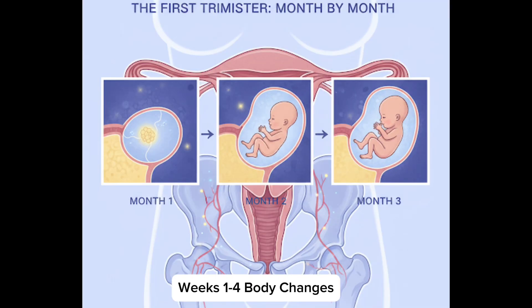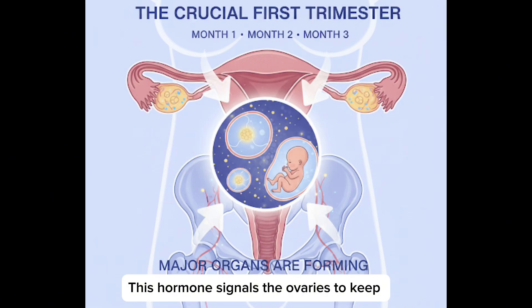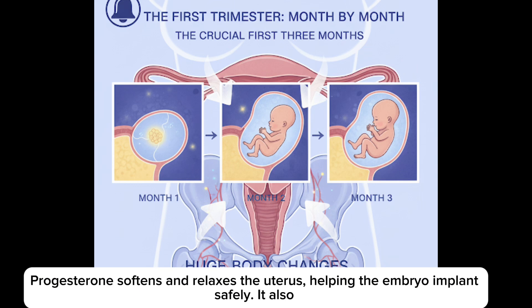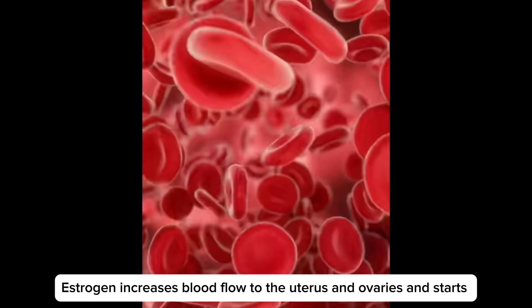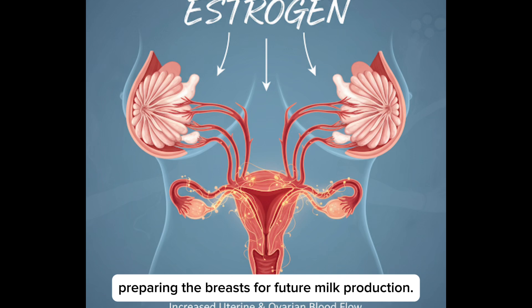Week 1 to 4, Mother's body changes. The first is hormonal shift. From week 1, your body starts producing HCG. This hormone signals to the ovaries to keep producing progesterone to prepare the uterus for the embryo. Progesterone softens and relaxes the uterus, helping the embryo implant safely. It also slightly suppresses the immune system so your body doesn't reject the embryo. Estrogen increases blood flow to the uterus and ovaries and starts preparing the breasts for future milk production.